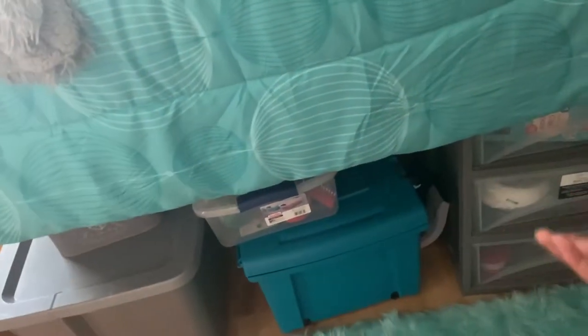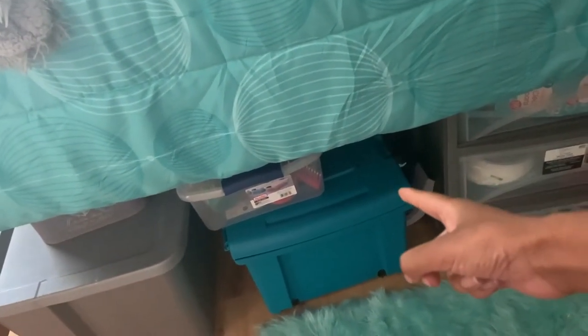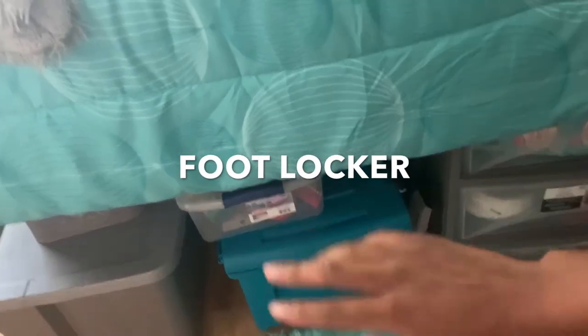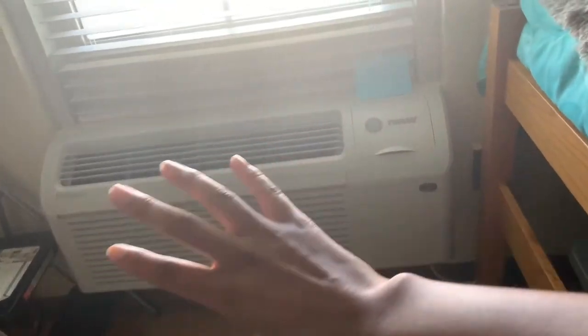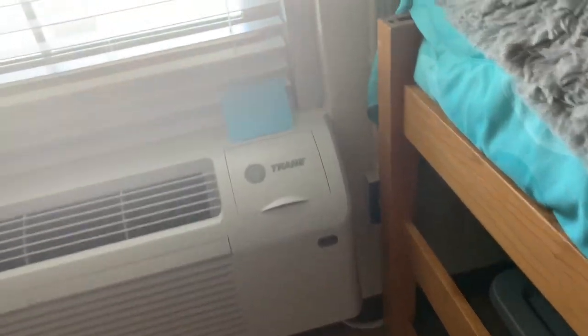I highly recommend — especially if you haven't moved in yet, or you're a senior in high school getting close to thinking about college stuff — get yourself a lock box. Keep all your personal items in it and get a lock to put on it so you know nobody's going through it.